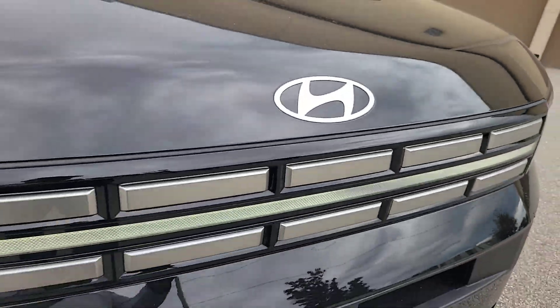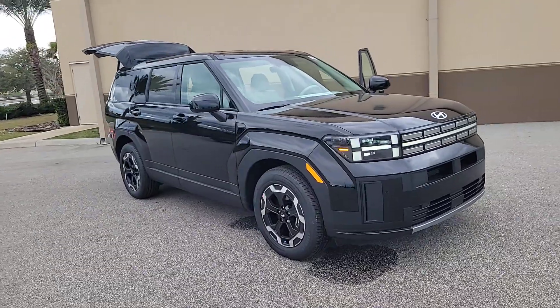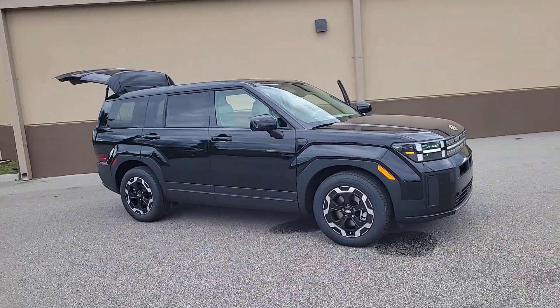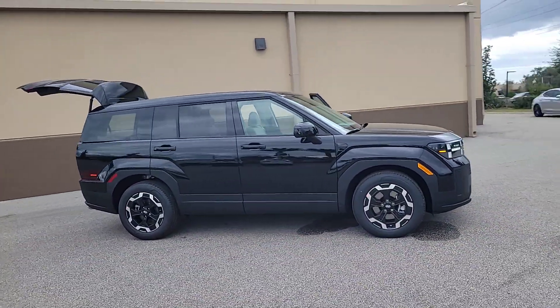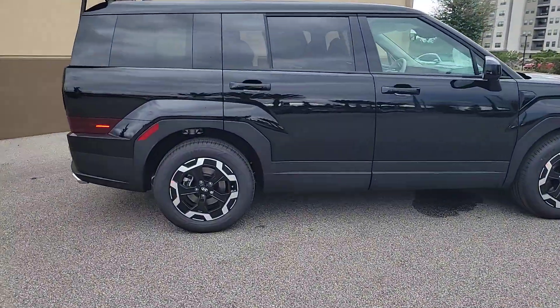Enjoy the view of this 2024 Hyundai Santa Fe. Handsome and versatile, this Santa Fe brings ease and comfort to your busy lifestyle. This mid-sized crossover SUV offers a spacious, family-friendly cabin and available all-wheel drive.